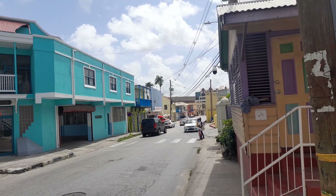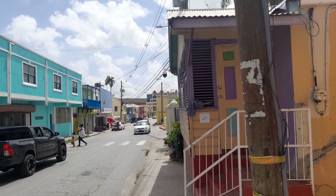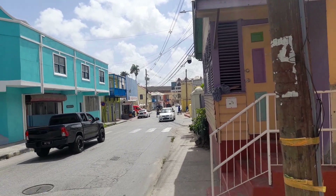This is all Bridgetown in Barbados — this is the capital. Bridgetown is the capital of Barbados.